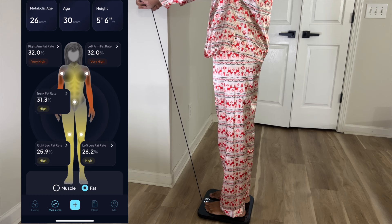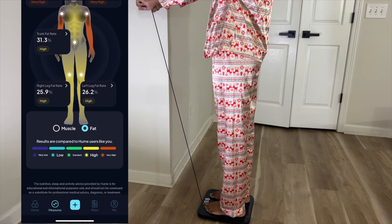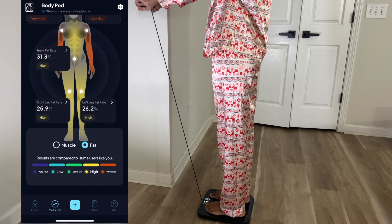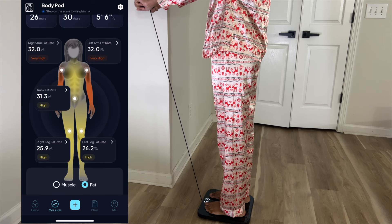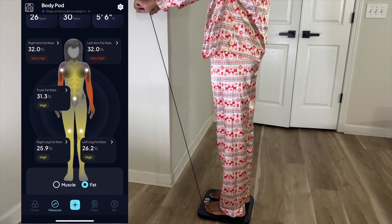They are currently having a 20% off sale on their website, and with my discount code you'll get an extra 15% off. This offer is only available for seven days. And also, if you are in the US, it is HSA and FSA eligible, so you can get it covered for free with your health insurance. I will put all of the information down below in the description box. Thank you to Hume Health for partnering with me on today's video.